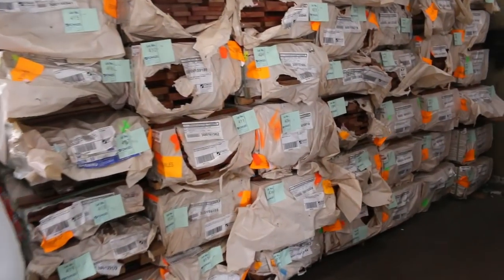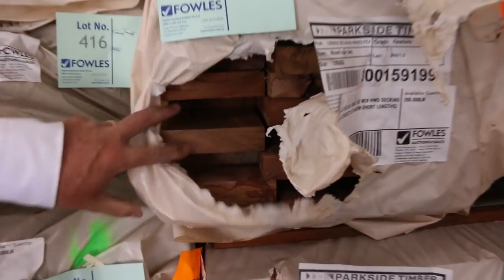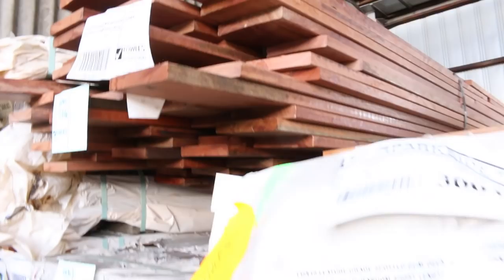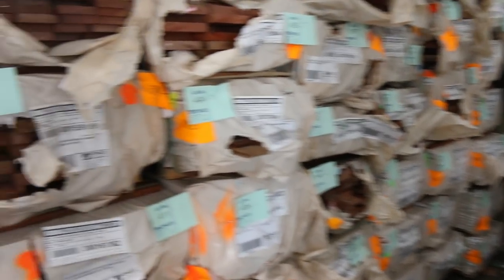Lots of decking in this week — we've got the 135x19 spotted gum again, some 86x19, also some 135x32 nice big chunky wharf decking, and some 64x19 as well. There's some Queensland mixed hardwood decking too. At lot 414 we've got a little pack of Tassie oak 85x19 colonial architraves.